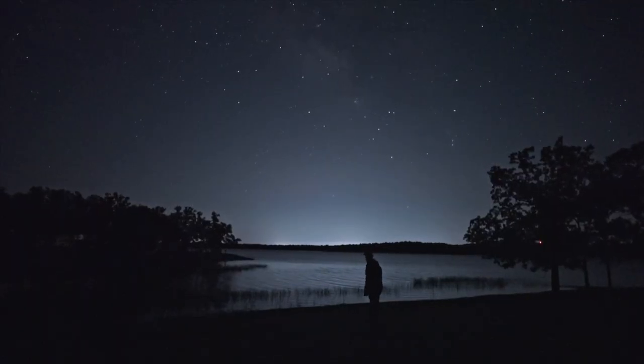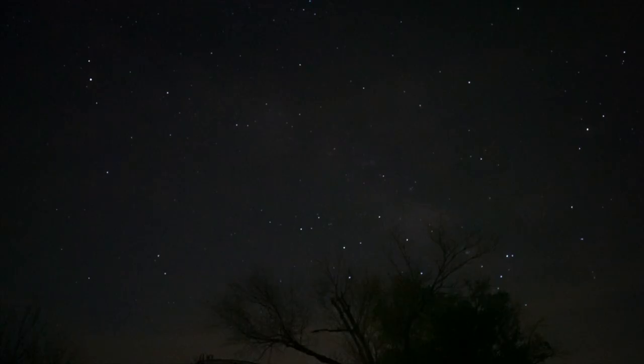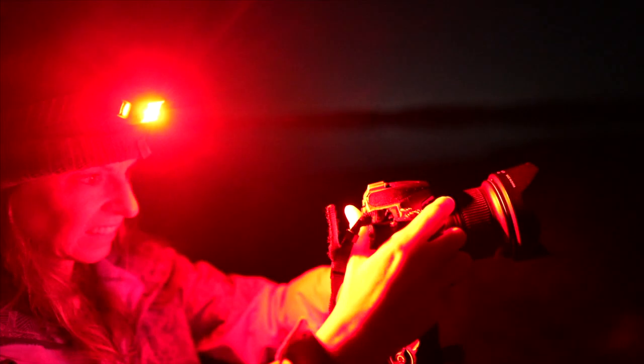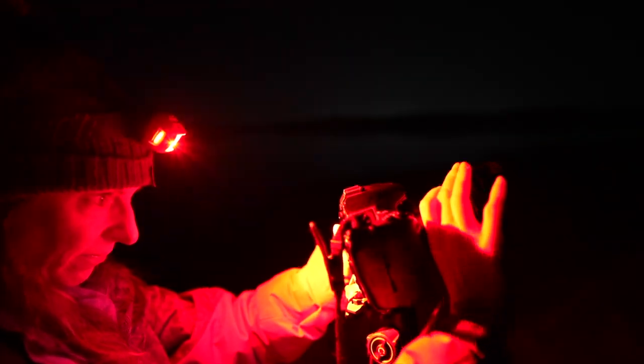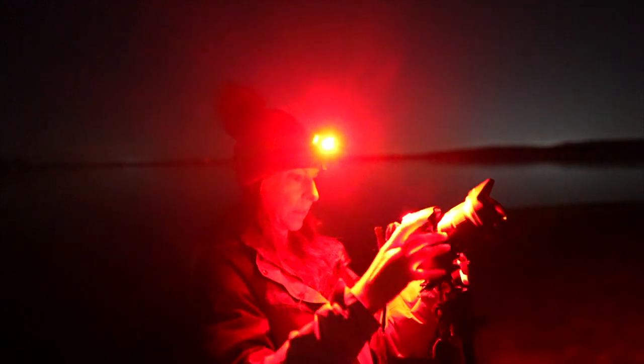Now that you've selected a time and a location, let's talk about what to bring. A light source is pretty important so you don't stumble in the dark. Your eyes will need a good 20 minutes to adjust once you've turned the lights off, so make sure to bring a headlamp, lantern, or flashlight with red light capabilities. This will help keep your eyes adjusted to the darkness.